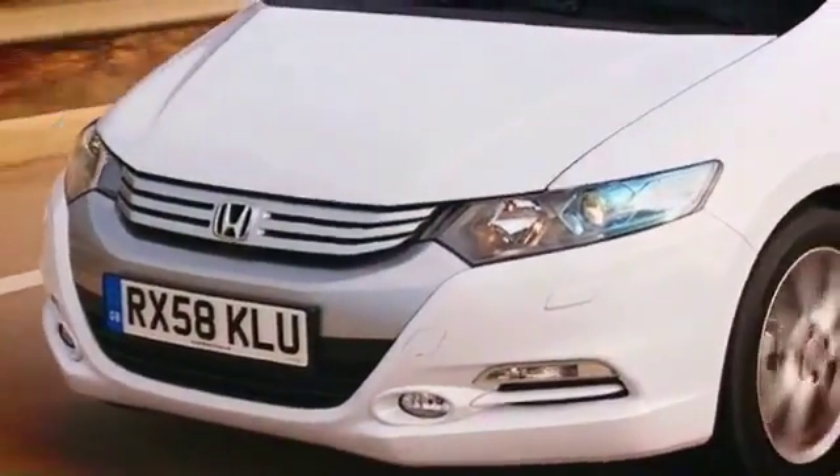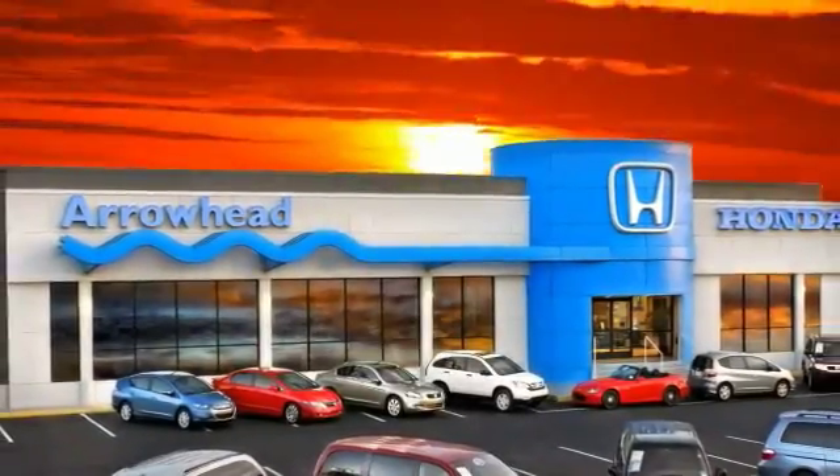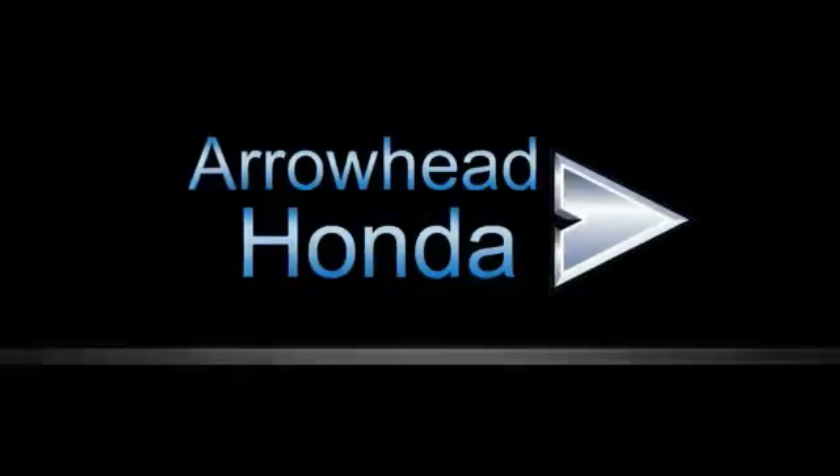At Arrowhead Honda, our goal is to assist you in making the confident decision. Our friendly, professional staff members are here to answer your questions and listen to your needs. From buying, to financing, to maintenance, we've got you covered with friendly, courteous service — all at competitive prices.